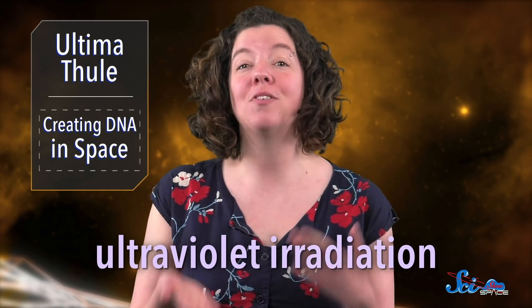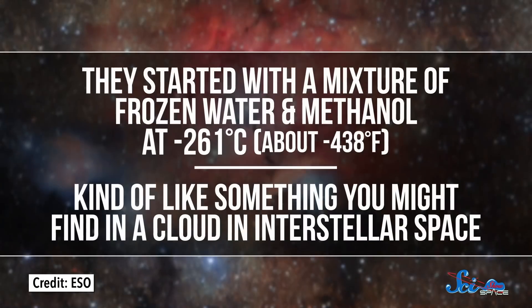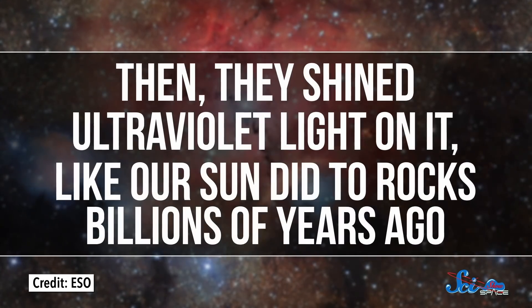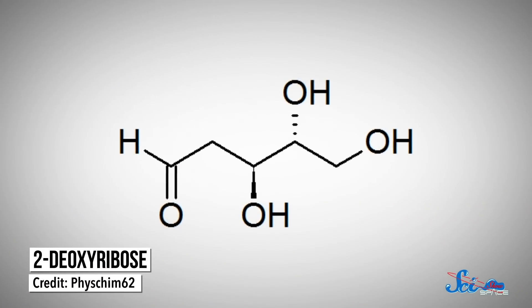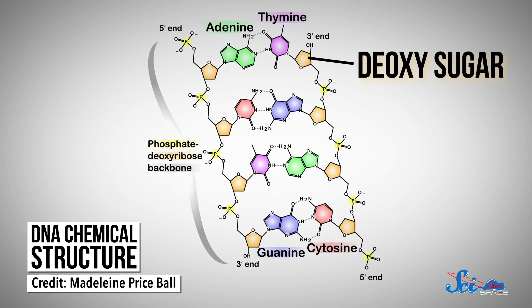Ironically, ultraviolet irradiation is what we normally use for sterilizing things like water — we use it to get rid of living things — but these scientists used it to create organic molecules from conditions that were not biological in the first place. They started with a mixture of frozen water and methanol at negative 261 degrees Celsius, kind of like something you might find in a cloud in interstellar space. Then they shined ultraviolet light on it, like our sun did to rocks billions of years ago. When the light interacted with the ice, it produced a chemical reaction, and the residue contained a bunch of different sugars and other compounds. This time, scientists also detected a compound called 2-deoxyribose — a type of deoxysugar which makes up DNA. Along with it, they found compounds that can be derived from deoxysugars, and that we've also found on actual meteorites.